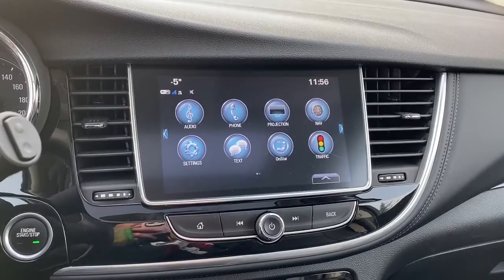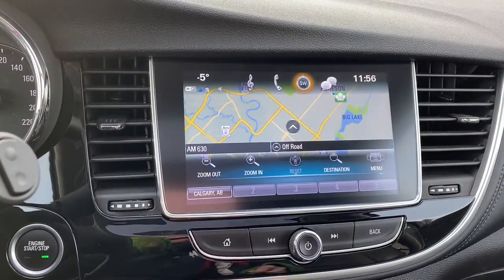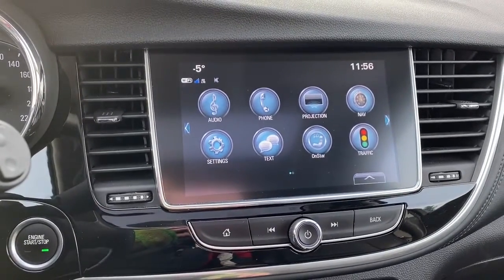Here we have our infotainment center with navigation, and the screen also doubles as our backup camera.